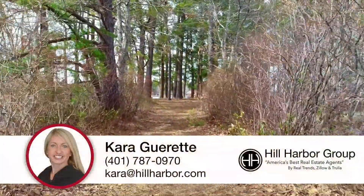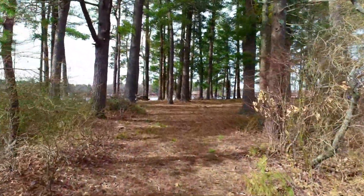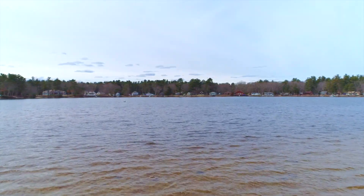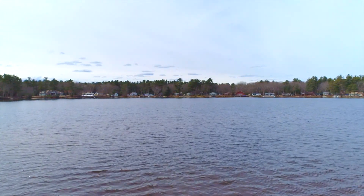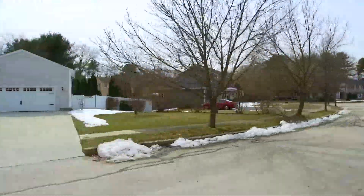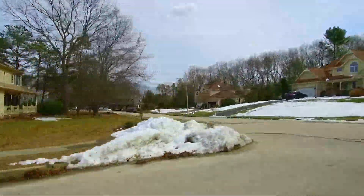This turnkey colonial is nicely located in the Wood Estates neighborhood, only steps from Johnson's Pond with private beach access, and minutes from I-95, shopping, and Coventry High School's track and tennis courts. Plus, it is only located 20 minutes south of downtown Providence.